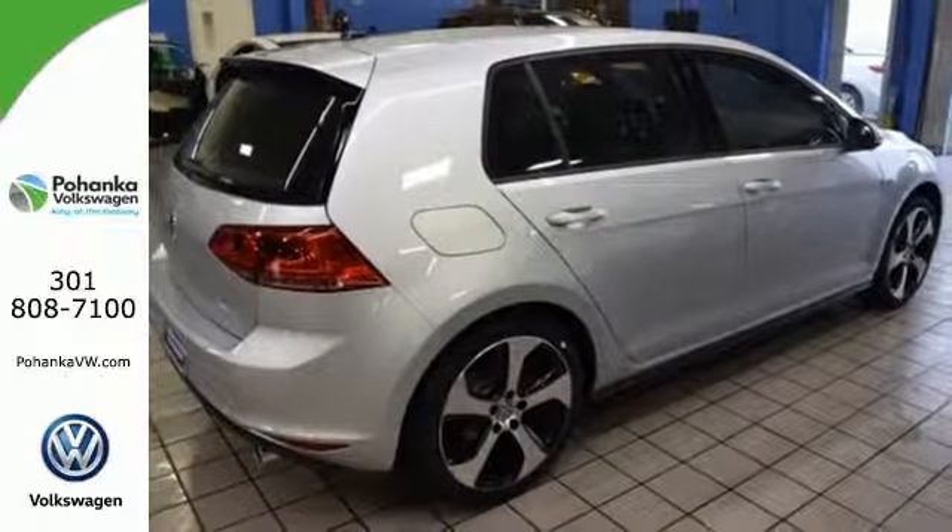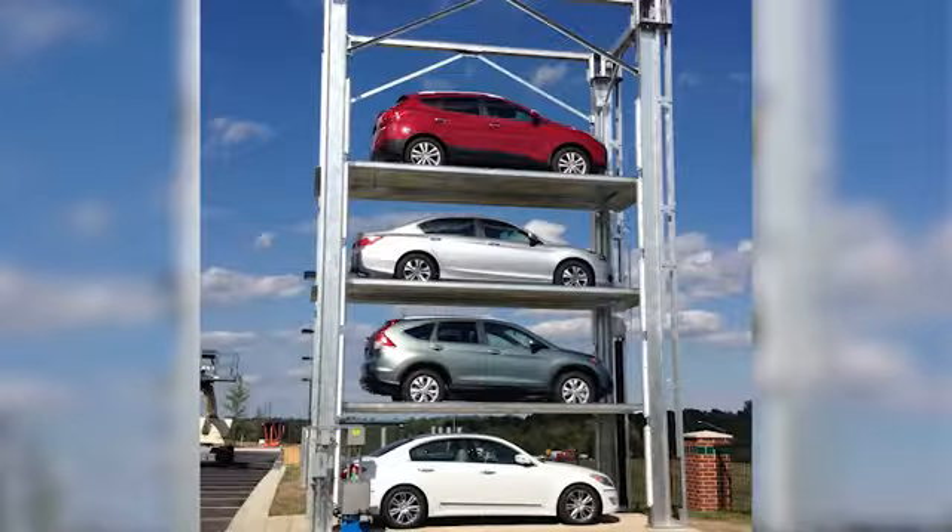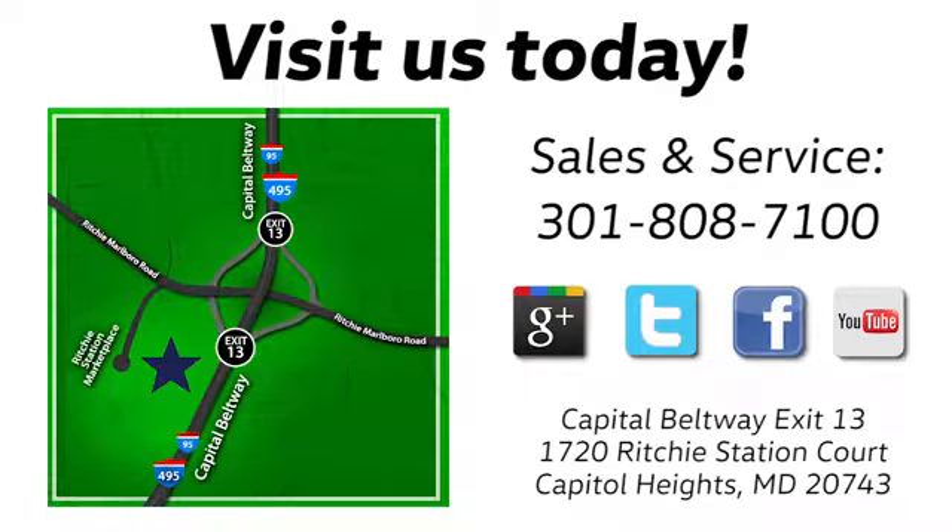Take it for a test drive. Visit Pohanka Volkswagen today. Find us by the car tower, conveniently located on the Capitol Beltway at exit 13 — 1720 Ritchie Station Court in Capitol Heights, Maryland.